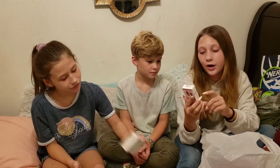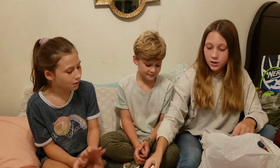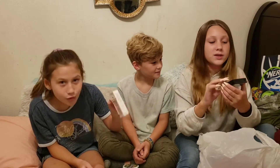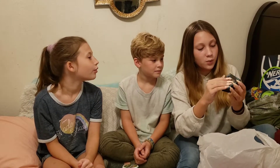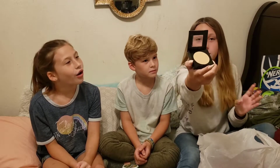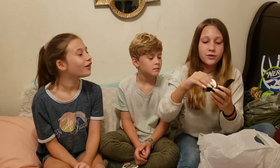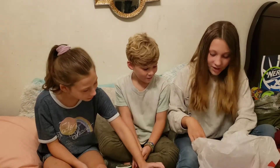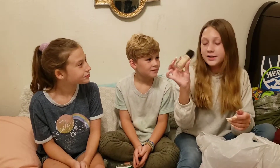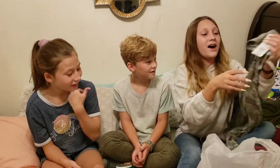I also got these French tip press-on nails — really cute. And I got this blush, it's a two-in-one thing: there's the color on top, then underneath there's a mirror and a sponge for the powder. It's really cool. And then I got some foundation. That's all for that bag.